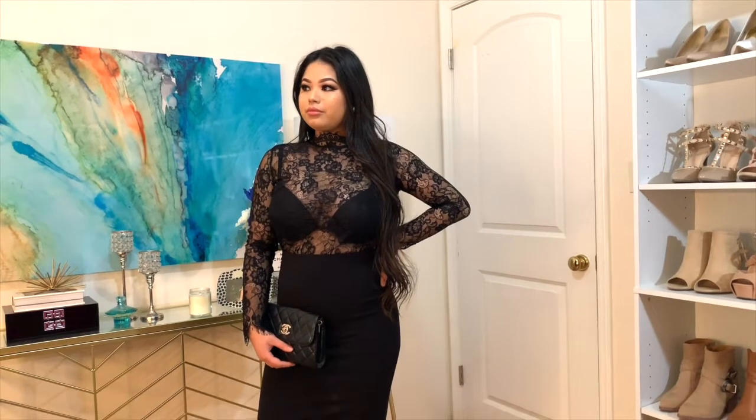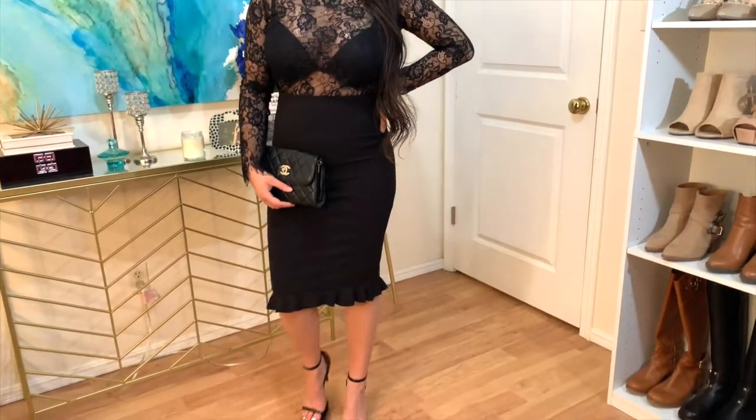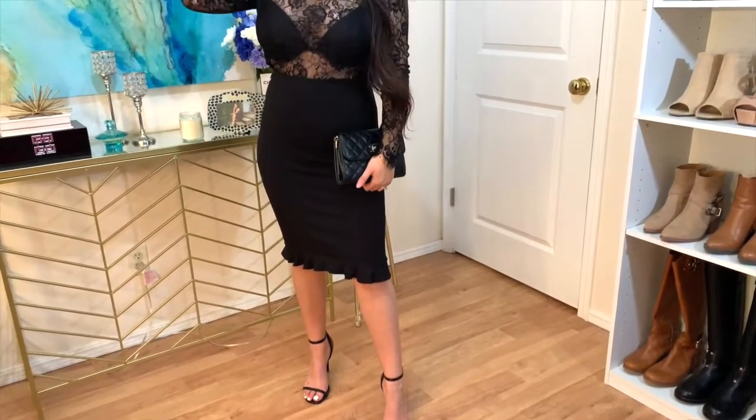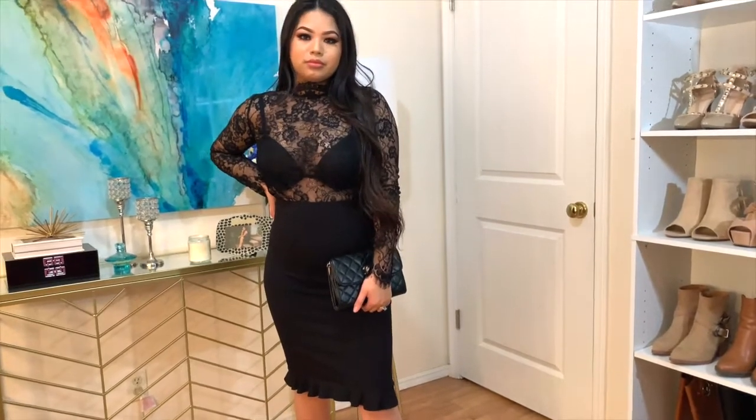For the next and final look, it's something very sexy and more out of my comfort zone, but I love how daring this sexy lace long sleeve is paired with this ruffle hem pencil skirt. And if you're not comfortable, you can also throw a cute blazer over it.